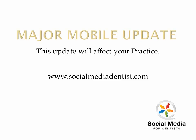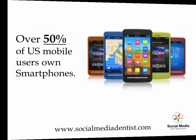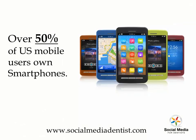Hey everybody, Stephen Knight here. This is a major update that I want to give to you guys. It'll just take a minute. Let me show you some quick facts so you understand where I'm going with this.